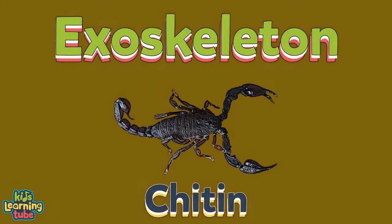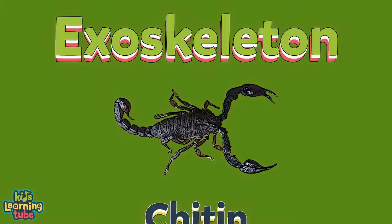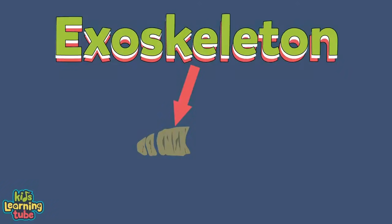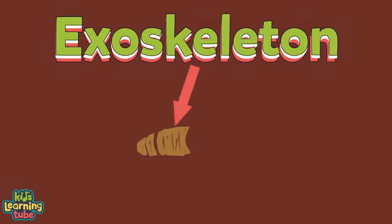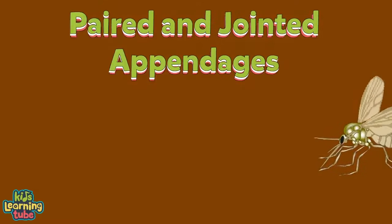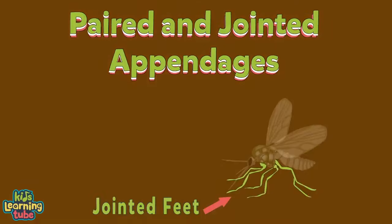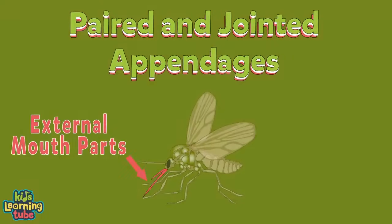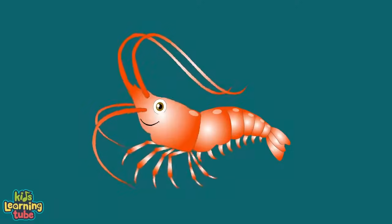Chitin is a fibrous substance consisting of polysaccharides. When arthropods get bigger, they have to shed their exoskeleton — be glad humans don't have to do this! Arthropods also have paired and jointed appendages, including jointed feet, claws, jointed antennae, and external mouth parts.